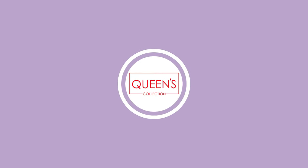Hi friends! Welcome to the Queen's Collection! Today, I have got some fancy 3-piece sets. There are a lot of exclusive varieties.